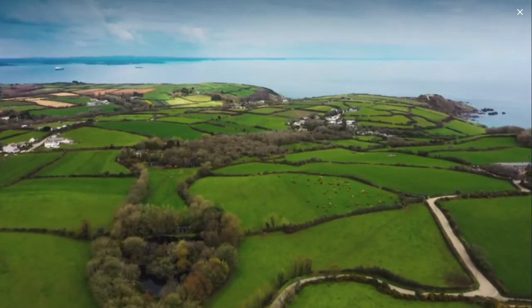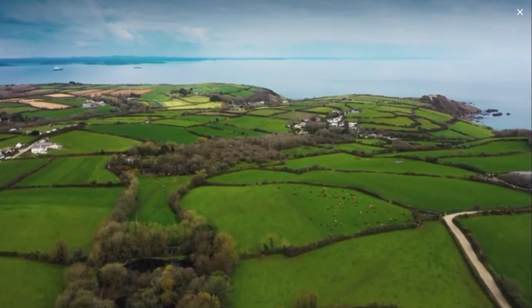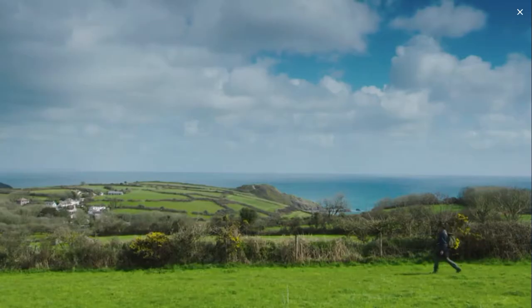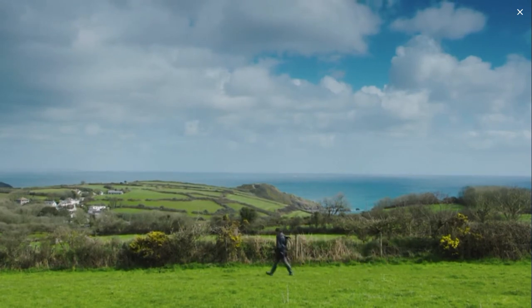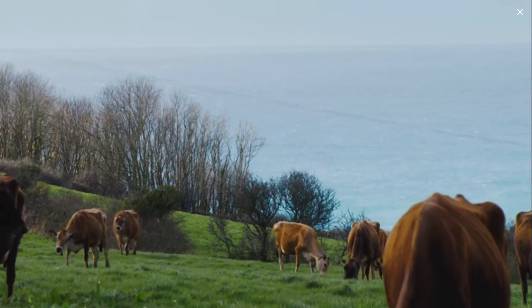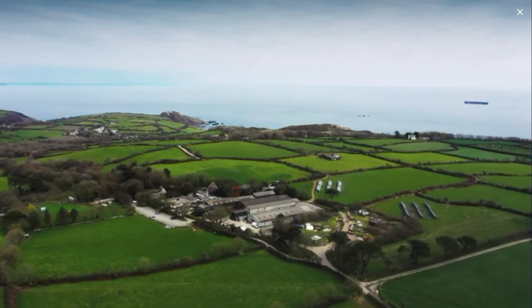This is a part of Cornwall I've been longing to visit. With its lush grassland that makes for excellent dairy farming and supplies some of the nation's favourite Cornish produce — clotted cream and ice cream. I'm visiting a family farm that's made its living off this land for more than 60 years.